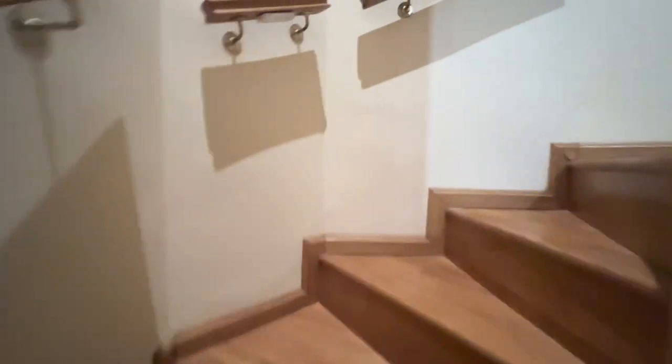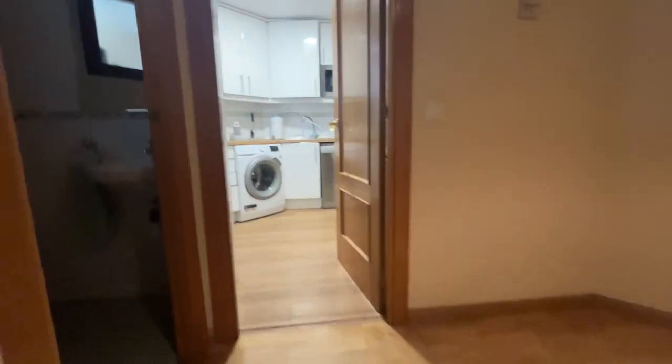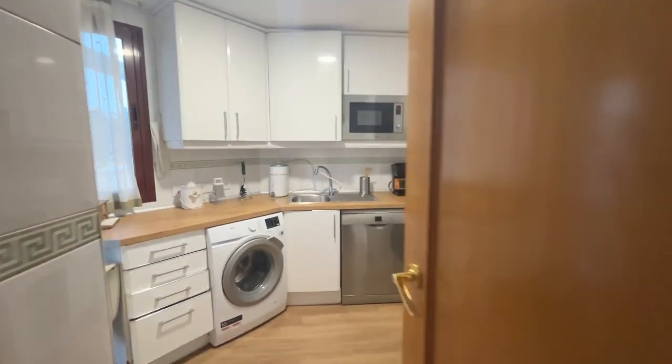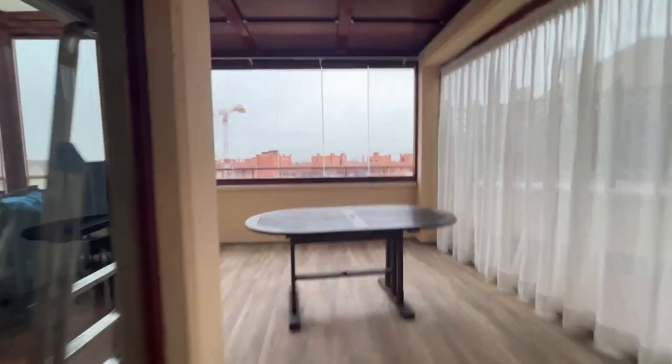We go back upstairs to show the kitchen and the terrace. That's the kitchen — totally clean and beautiful. And here is the terrace.